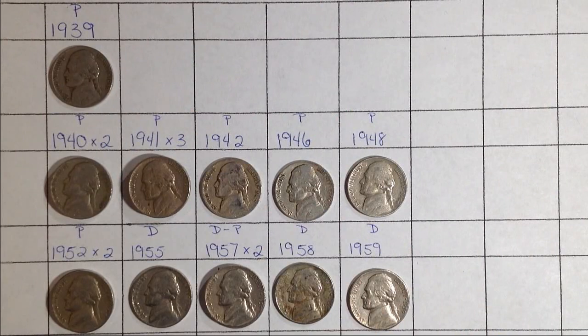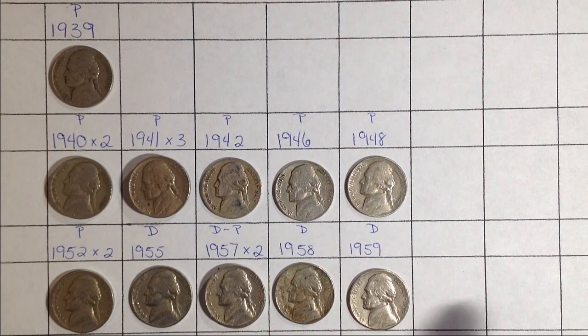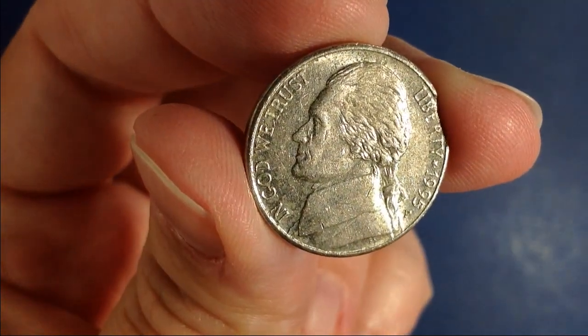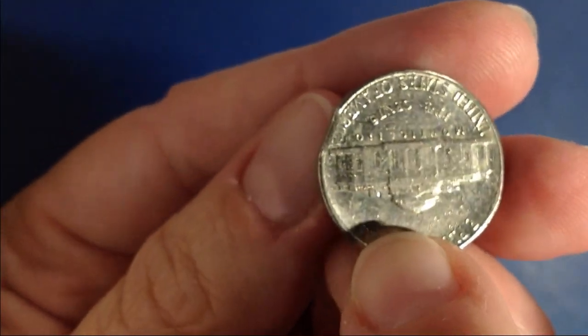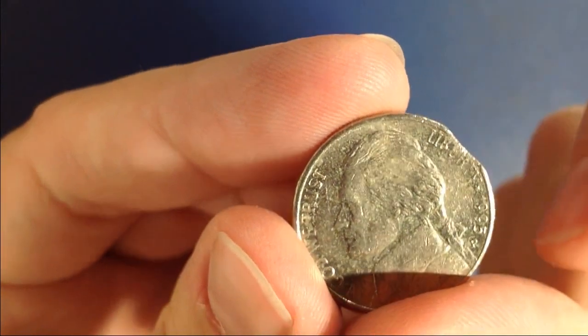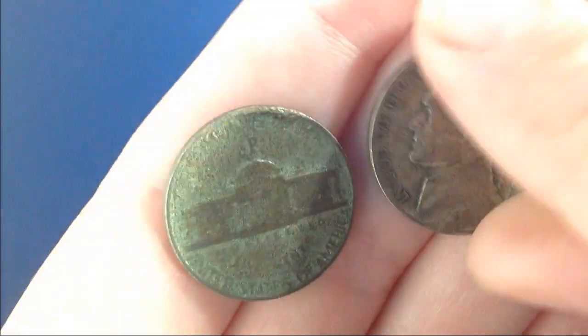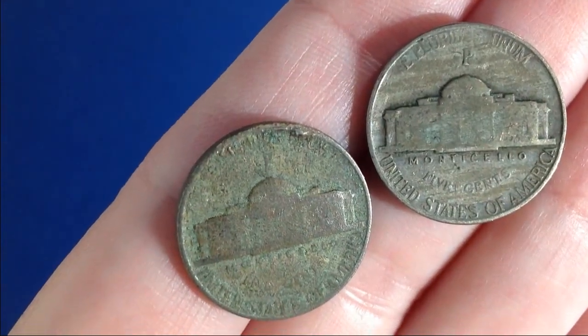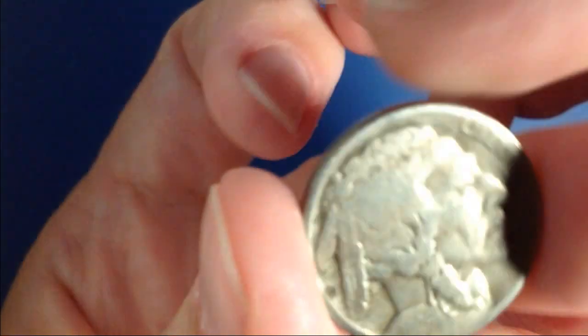Here are the old ones that I found starting in 1939. All of them are Philadelphia until 55, and then they're Denver, except for one Philadelphia. Those are the old finds. Now for the cool finds — I found this one here. It is 1995, but it's a clipped planchet. You can see it right there — it's missing a piece. So it's a clipped planchet, pretty cool. And then I got two war nickels. Both of them are 1945 and they're 35% silver, and they're both from Philadelphia.